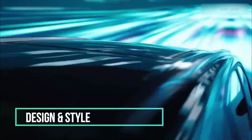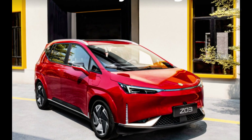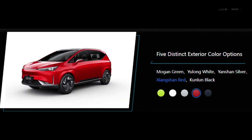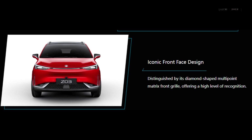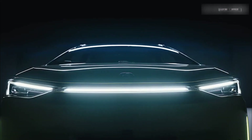Design and style — the Hyken Z03 is like the Swiss army knife of crossovers: versatile, stylish, and packed with features. With its modern, sleek design and bold, futuristic aesthetics, this EV is turning heads wherever it goes. The sleek lines and aggressive front grille give it that 'I'm ready to conquer the world' vibe.